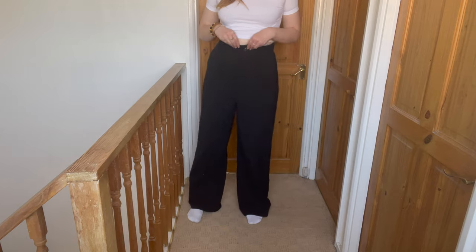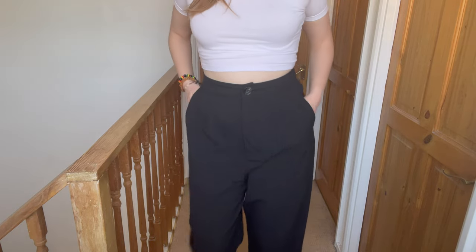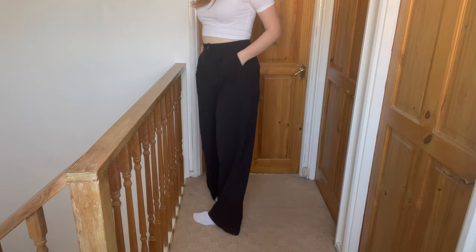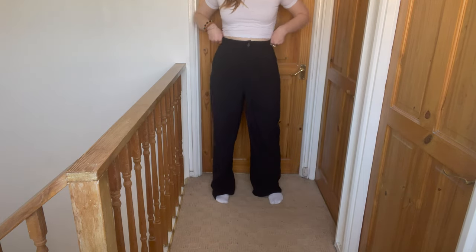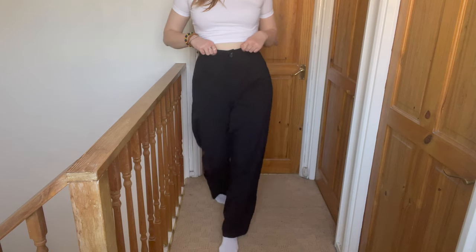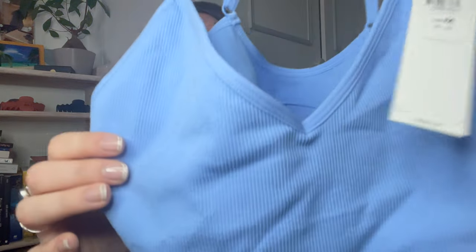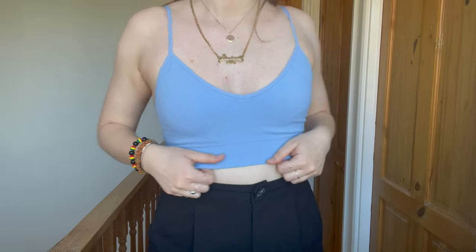Another thing I picked up from ASOS are these high-waisted black flare trousers that I'm wearing right now. I have a bunch of wide-leg flare trousers but didn't have a black pair, and now I do. I can style them with literally everything. It's a perfect fit and cut — high-waisted and very flattering, flared in all the right places.